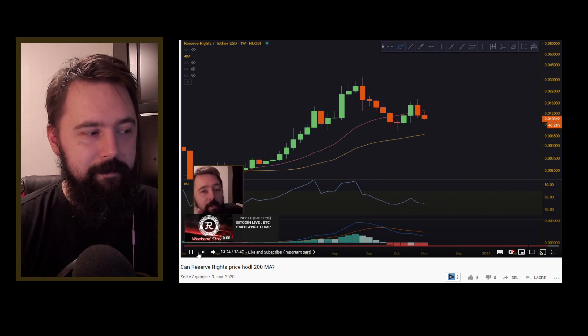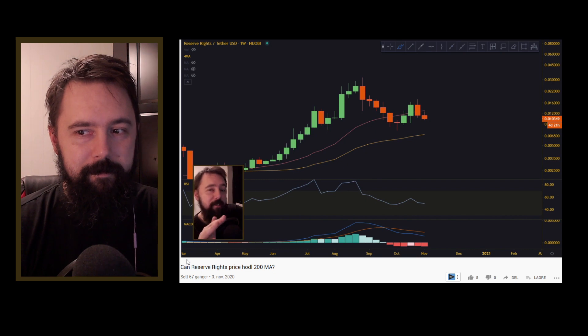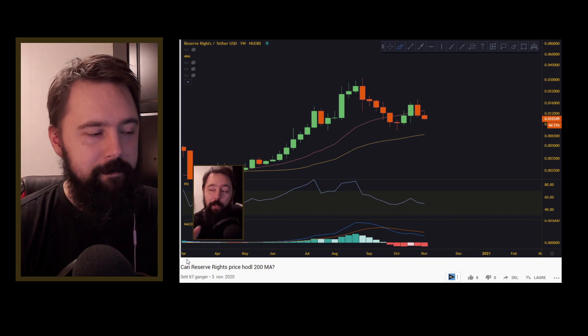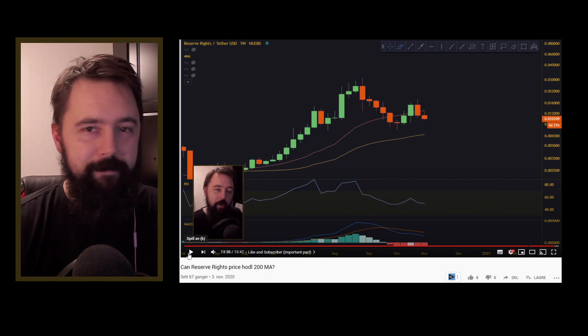I can just give you a quick reference: check the yearn.finance, find the falling wedge, look how many red candles you had in a row on the weekly — that's all I had to say.